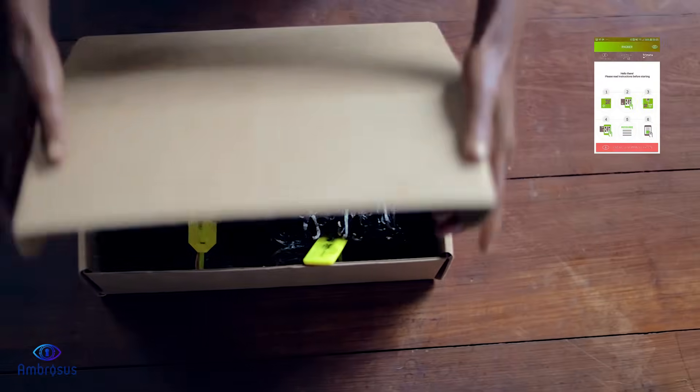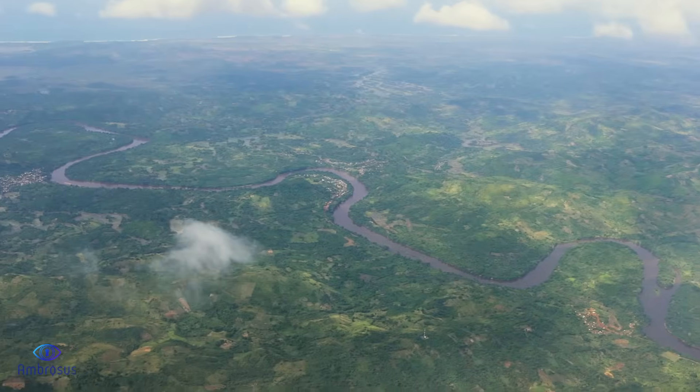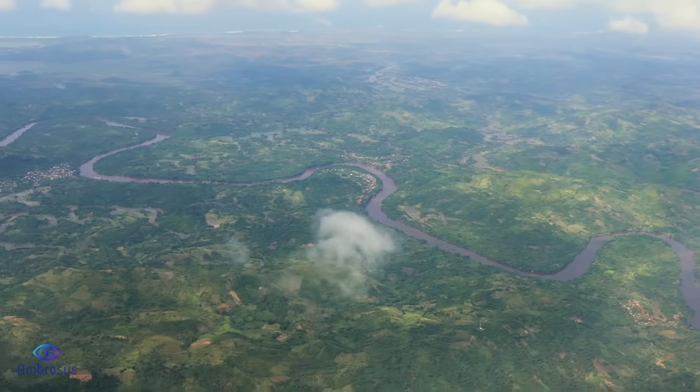Through Ambrosus, a new level of transparency and quality assurance in the global commodities market can be effectively realized.